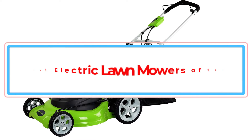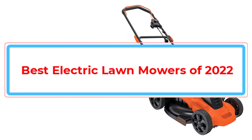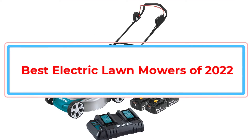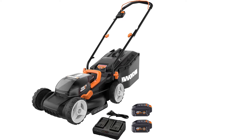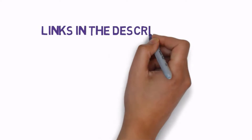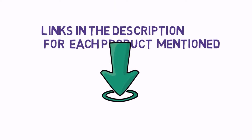Are you looking for the best electric lawnmowers of 2022? In this video, we will look at some of the best electric lawnmowers of 2022 on the market. We have included links in the description, so make sure you check those out to see which one is in your budget range.